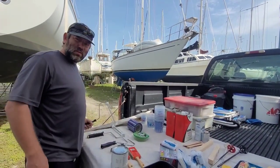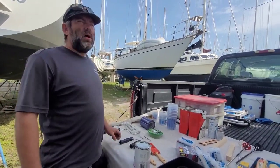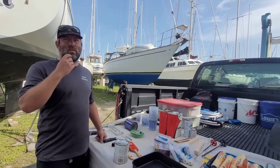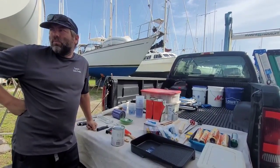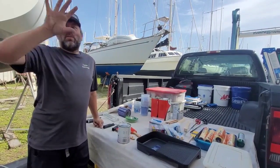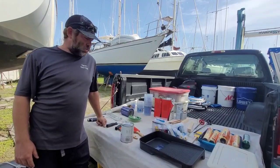The goal for today — Day 6 or 7 — is to get some priming done where we did any type of repairs or filler. Hopefully that will go pretty quick and then we can come back and start painting. If we can get this side of the hull done before 2 o'clock today when it gets sunny, we'll have won.